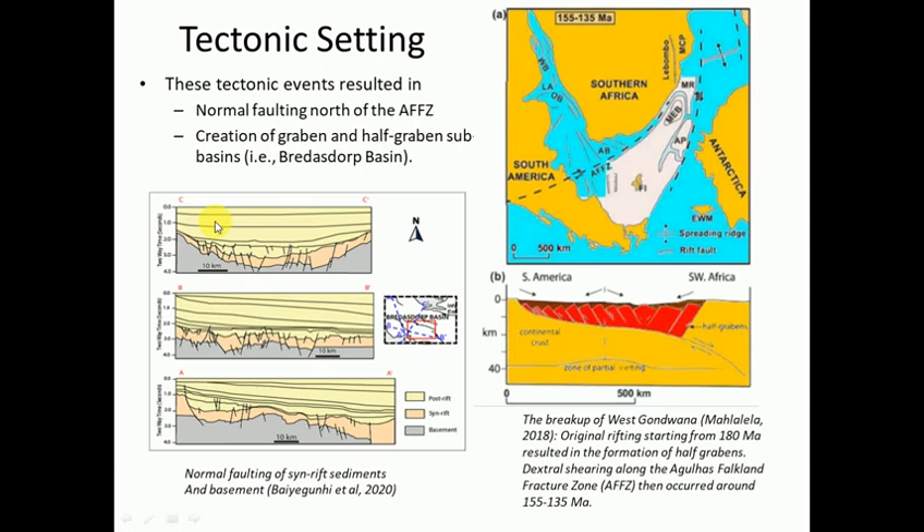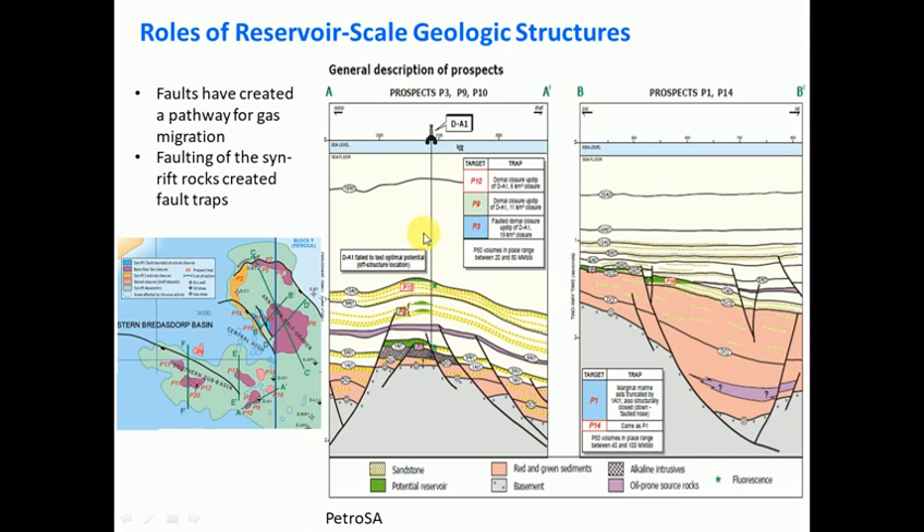Here is some interpreted seismic data from the Breedersdorp Basin. Purple is your basement, orange is the rift sediments, and then you're starting to get drift sediments on top. There are lots of normal faults lower down that often act as pathways for the gas and oil to escape. So you can see normal faulting north of the Agulhas Fracture Zone within the Outeniqua Basin, creating graben and half-graben structures, which is important for hosting oil and gas.